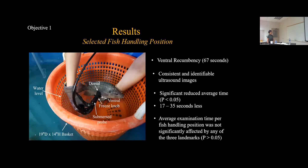The selected fish handling position was ventral recumbency, with the fish fully submerged without the use of anesthetics, and conducted with the probe on a transverse plane. This position allowed for consistent and clear images as well as identifiable anatomy. The organ of interest was identifiable at each landmark. There was a significant reduction in time compared with dorsal recumbency and lateral recumbency, averaging 17 to 35 seconds less. Average examination time was also not significantly affected by any of the three landmarks.